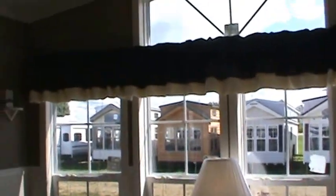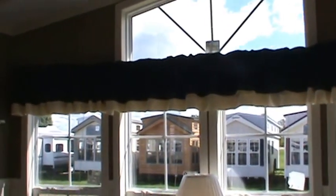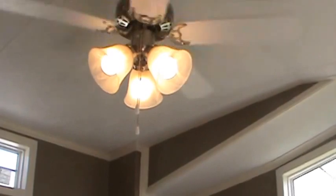There's a nightstand and lamp. All the windows have wood mini blinds. There's a ceiling fan in the living room and there should be a ceiling fan in the master bedroom as well.